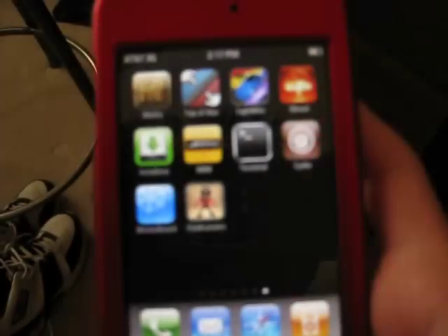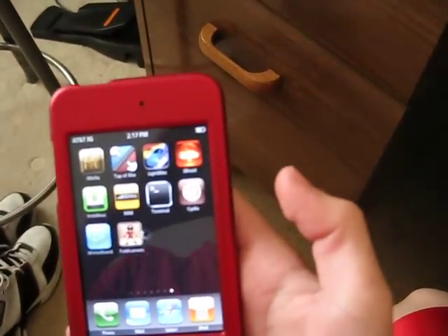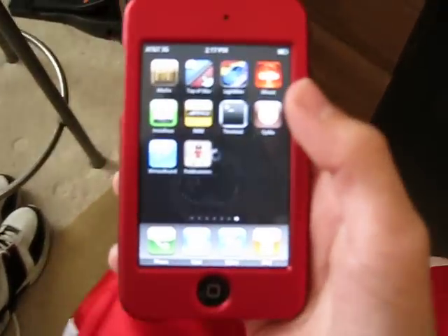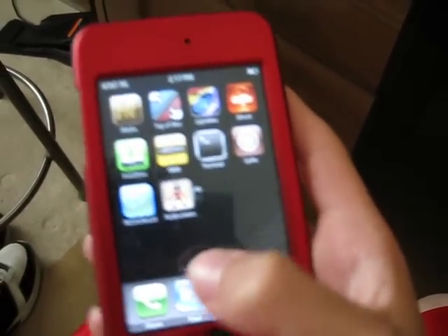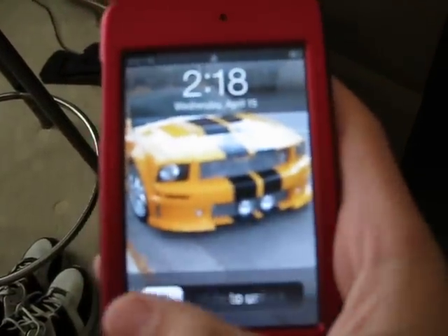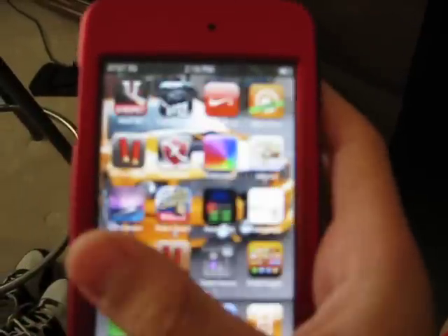And exit out. Reload. You can kind of see that. So, it's reloading. Hold on. And there. You see it right there.